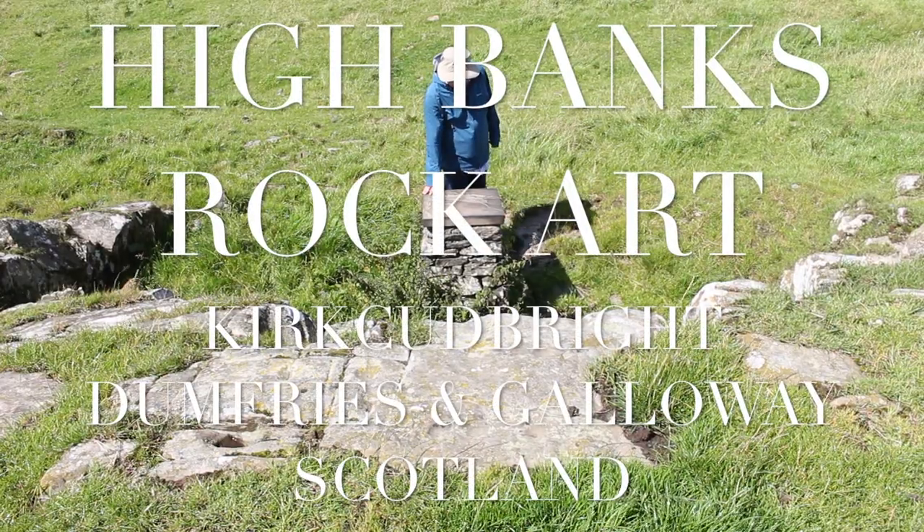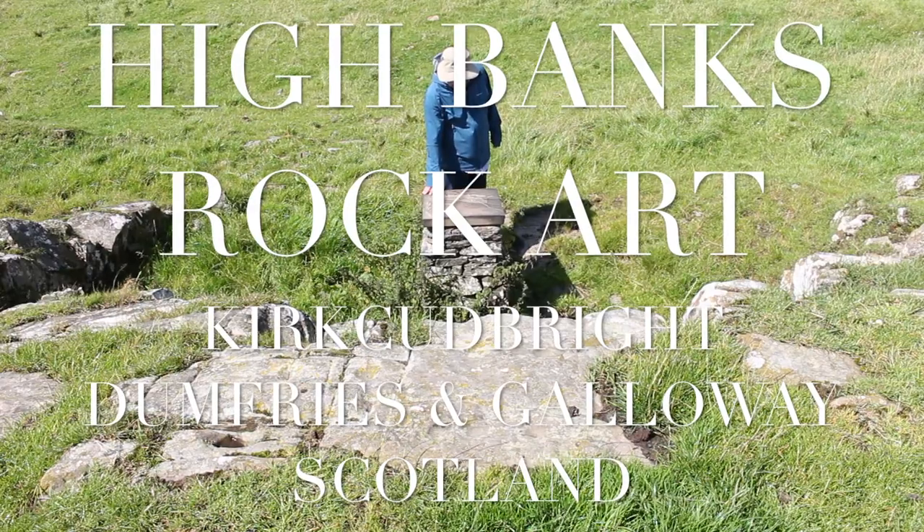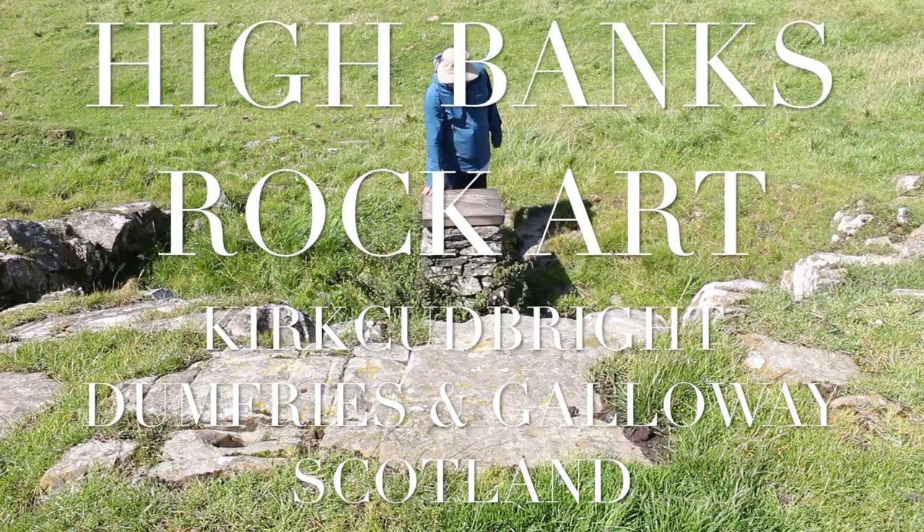Highbanks Farm Rockharts site near Kirkcoubrae in Dumfries and Galloway, Scotland.